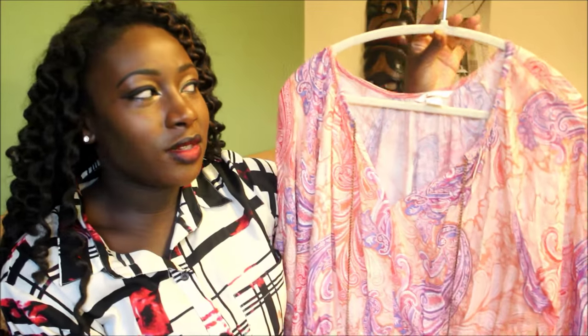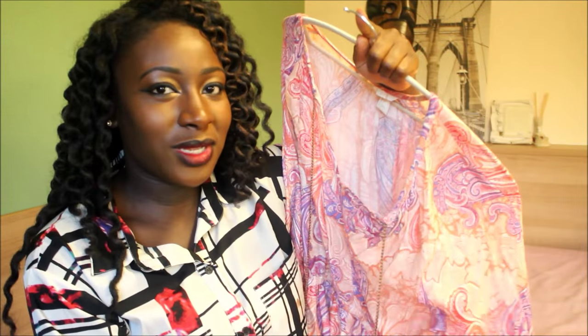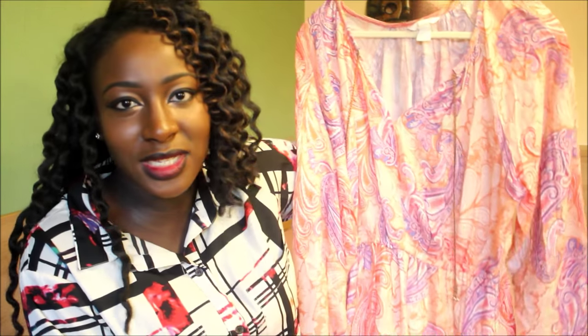It doesn't look like much when you hold it — when I first saw it I didn't really like it, so I wasn't sure if I wanted to get it. Then I saw Shirley's haul and she had picked it up, and when I saw it on her she looked really nice so I was like, okay, let me get it. And honestly I'm so happy I got this dress — this is like my kind of dress, and it photographs so so beautifully. I have some pictures of me wearing it on my Instagram — I'll link it below.